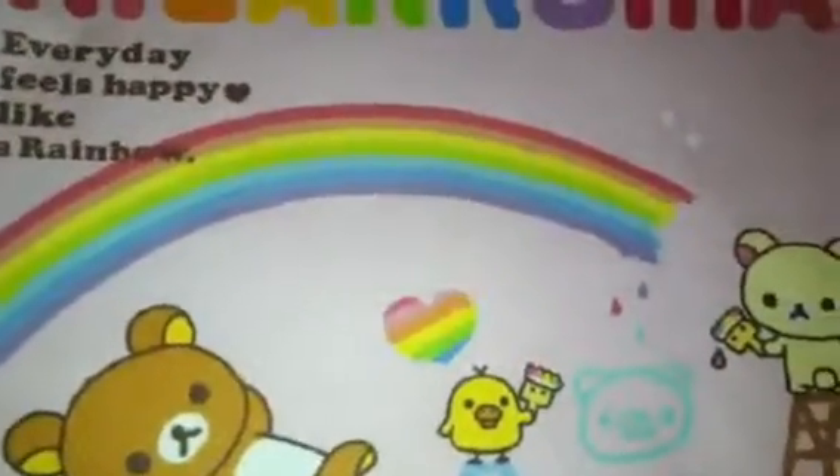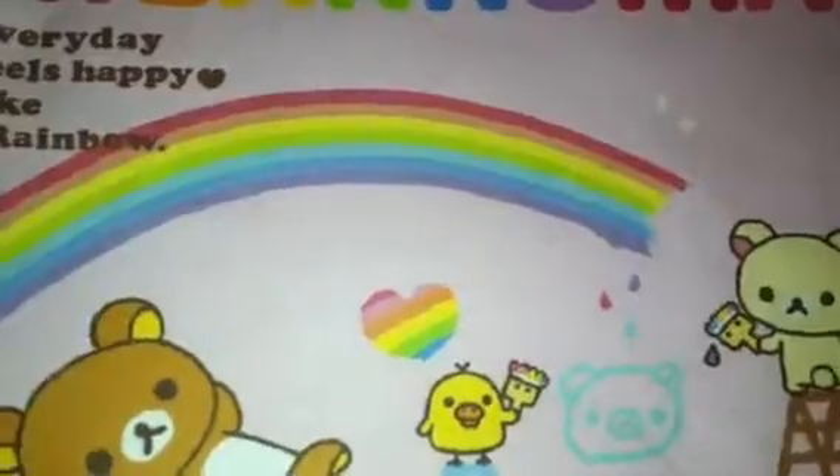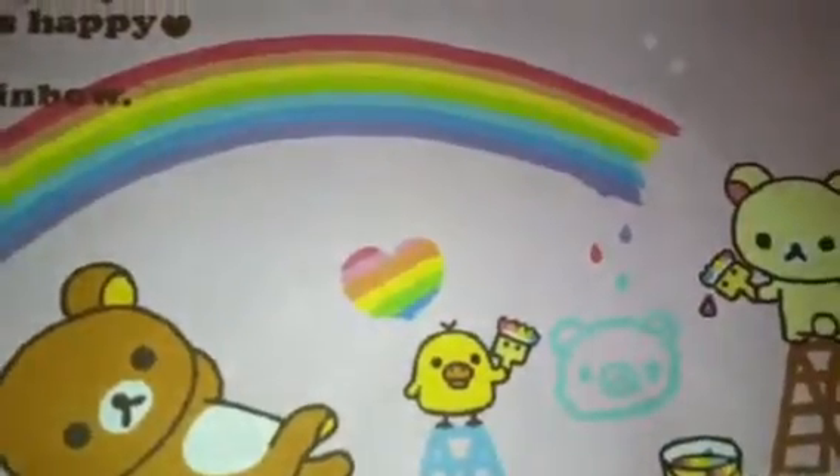Hey, what's up you guys? So I know you guys are like, you finally changed your background. Well, sort of, because it's around here. So this is a trade confirmation video for Jelly Alley Charms.